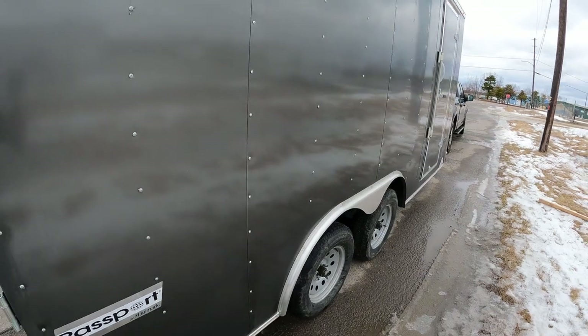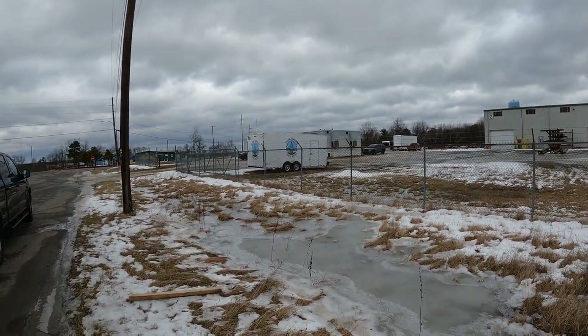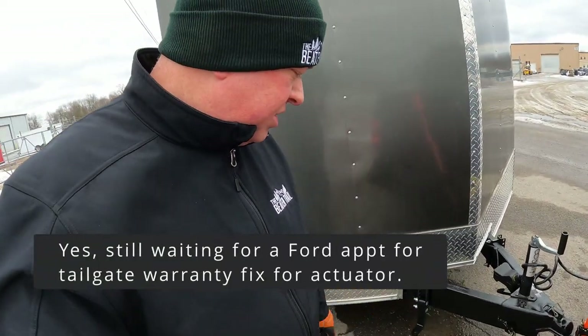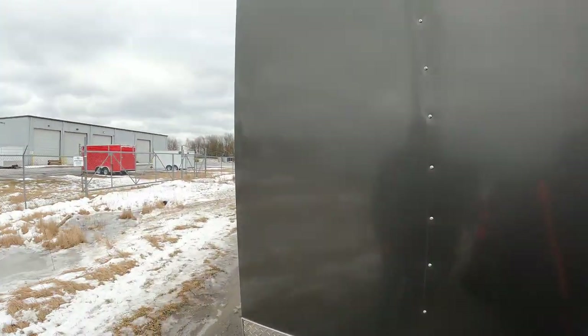I highly recommend American Cargo Group — great customer service. We called and Kelly and the team did a great job. We really appreciate getting the rust taken care of and the panels sorted out. It was quick and they're very responsive. If you have an issue with your Hallmark trailer, give American Cargo Group a call and tell Kelly that The Beaten Trail sent you.